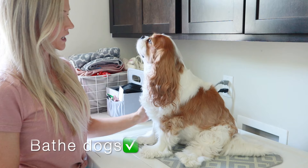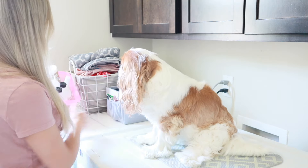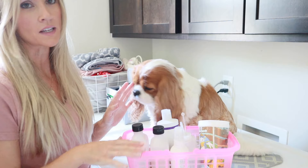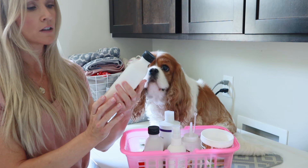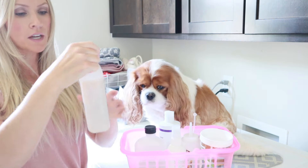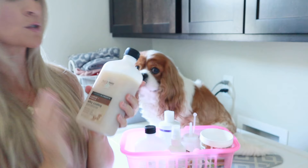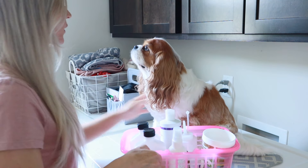I'll start with Bella first because she takes the longest to bathe — she's obviously bigger and has more fur. I thought I would go over a couple of the products I use. I have my little caddy of shampoos and conditioners so everything's in one place. My favorite shampoo and conditioner for the dogs is the Isle of Dogs Everyday Elements jasmine and vanilla scent. I love this shampoo — it just leaves their fur feeling so soft, unbelievably soft. I use the shampoo in combination with the conditioner, which is also the jasmine and vanilla scent, and it smells so, so good.